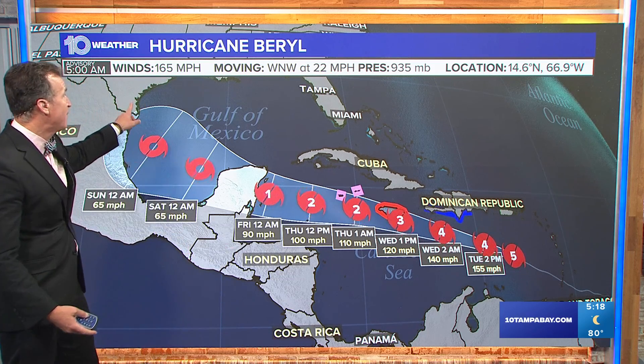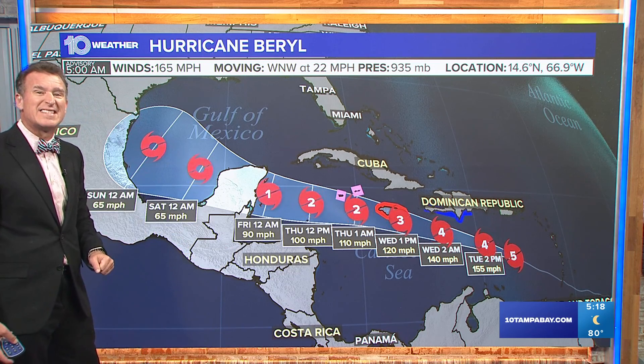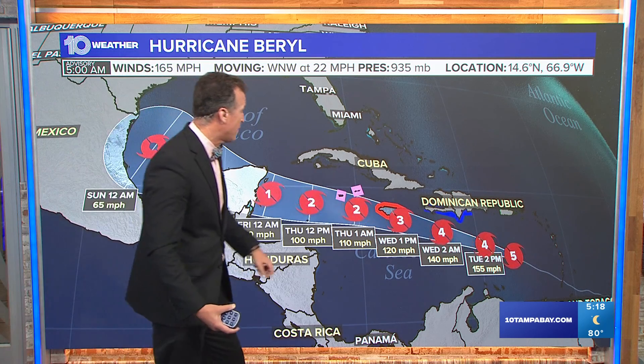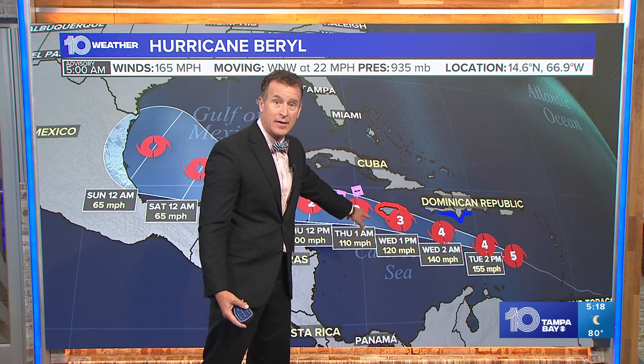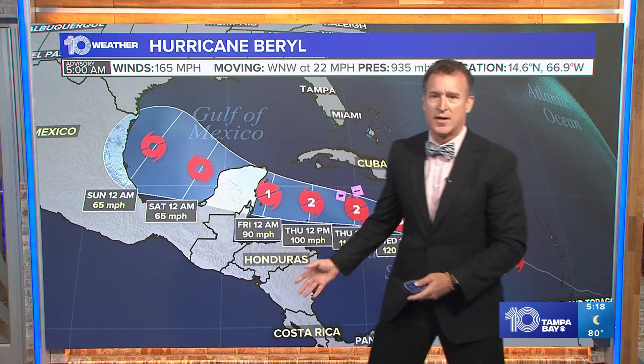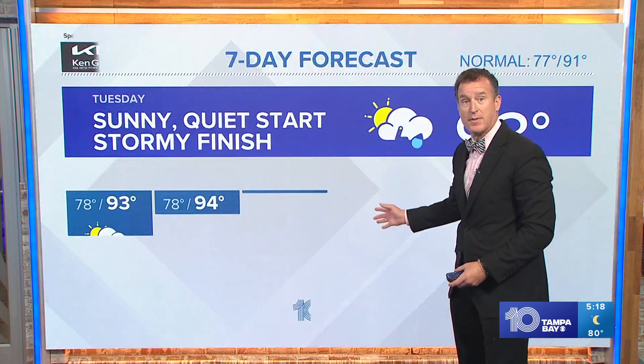If you're just waking up — still a Category 5 on Beryl, with 165 mile per hour sustained winds. Unfortunately, another landfall is likely as we head into Jamaica on Wednesday afternoon as at least a Category 3, and then a weakening trend before it heads toward the Yucatan. But the big thing is no impacts here close to home.